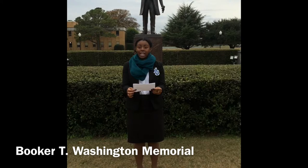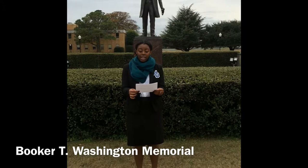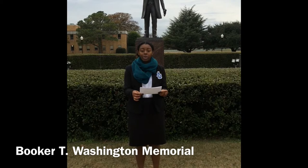It was dedicated May 12, 1984, during the time that our president, Dr. Willie R. Harvey, became president. Architects for the project were Levis and Associates of Norfolk, Virginia. The statue is located between the Harvey Library and the Martin Luther King.